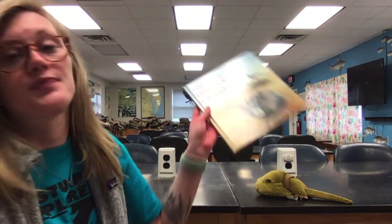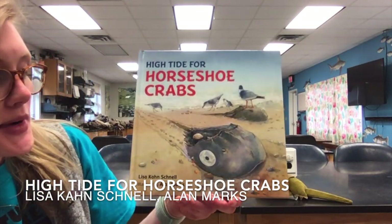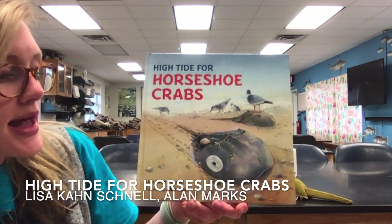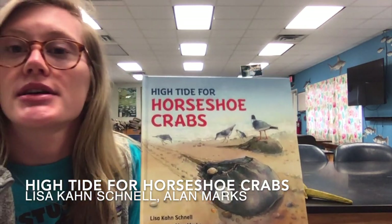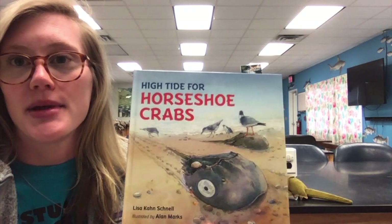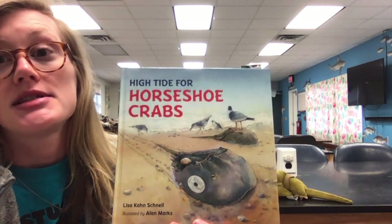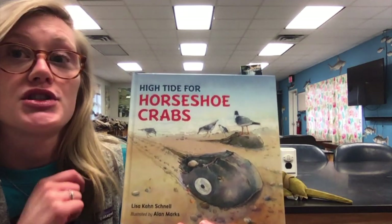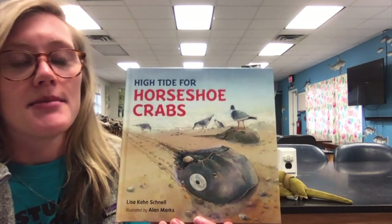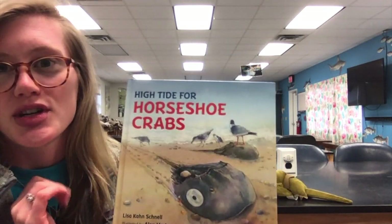This week's story is called 'High Tide for Horseshoe Crabs,' written by Lisa Schnell and illustrated by Alan Marks. It focuses on a population of horseshoe crabs found up in the Delaware Bay — north of where we are here in Gloucester Point, Virginia. We still see this species along the Virginia coast pretty often, so this book gives us great information and beautiful illustrations along the way.